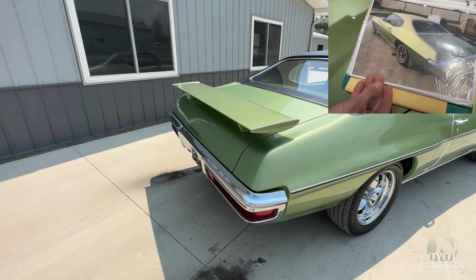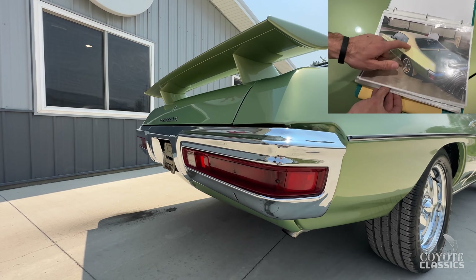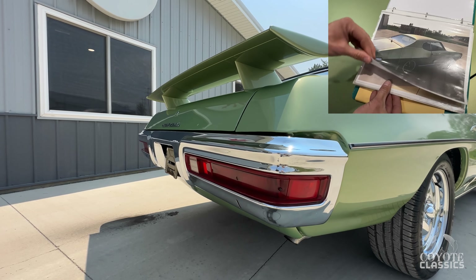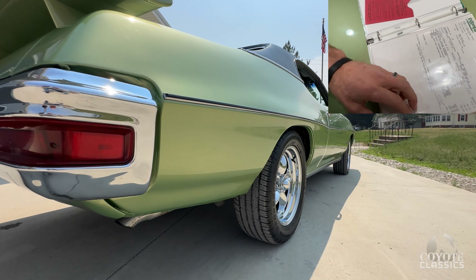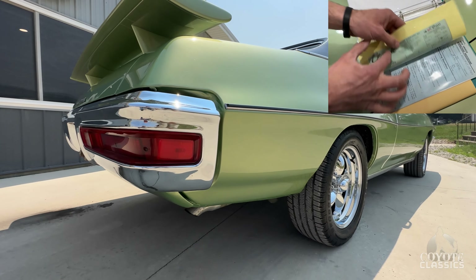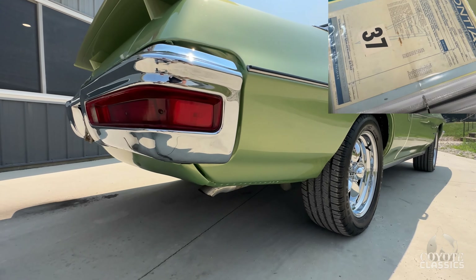It was covered in quite a bit of dust, but after they gave it a bath, it was a beautiful car. This is one that would have been like a barn find kind of thing, but when they polished it up, it looked awesome. It really didn't need a paint job, but once polished it looked really nice — and then they did go ahead and repaint it.